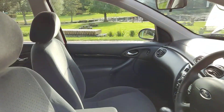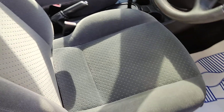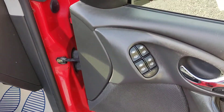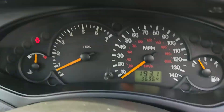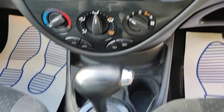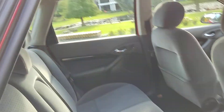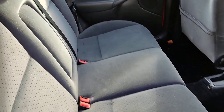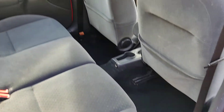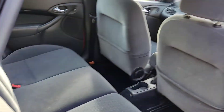Nice and clean cloth interior, armrest fully valeted and clean, all electric windows, 36,000 miles on the clock, automatic gearbox, CD player, nice and clean wavy seats. Very very clean car for its age, plenty of boot space.